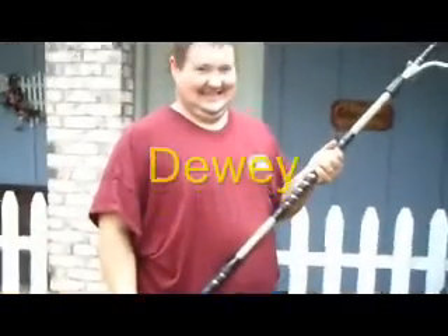Got some dirty windows here. You see the bird dirt — lots of things on them. And we're going to use our modified Ettore water-fed pole on this.